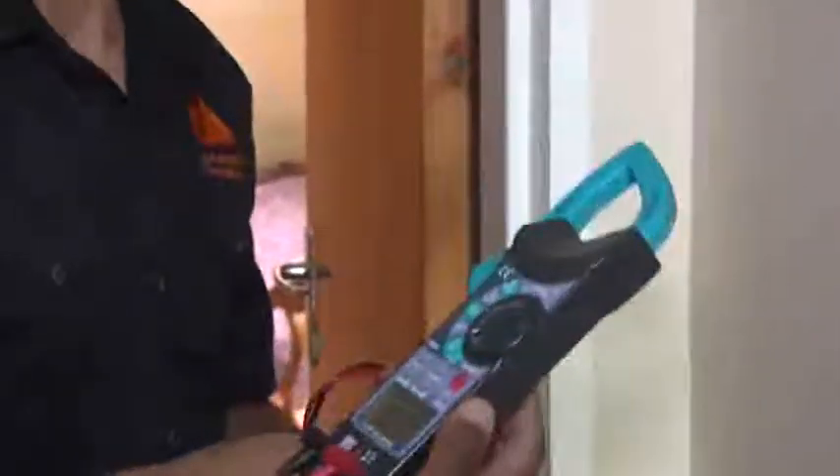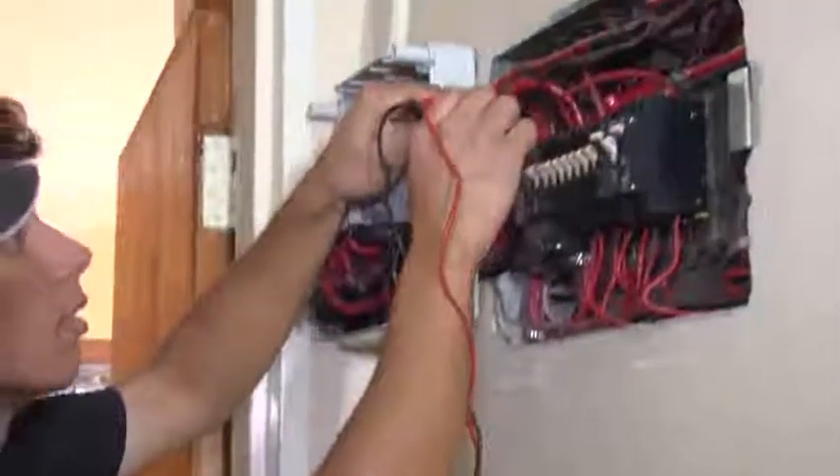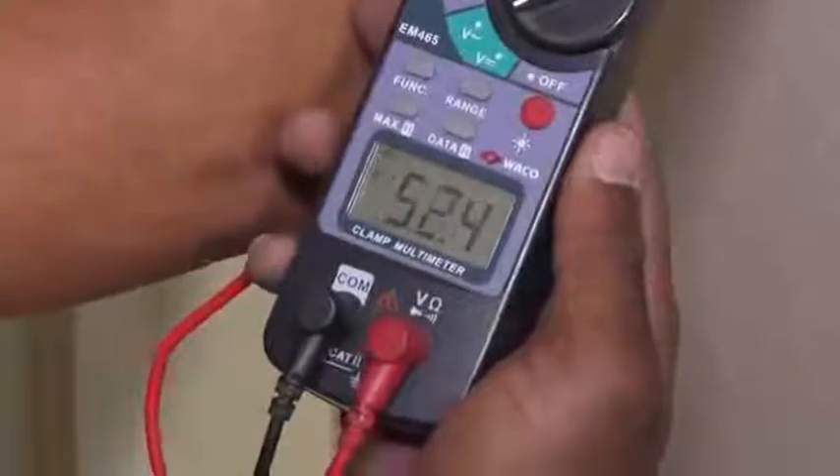In corporate office blocks, electricians often help companies install or maintain their generators and assist with reducing their power consumption by looking to implement green alternatives. At this site, the electricians perform routine maintenance tests.